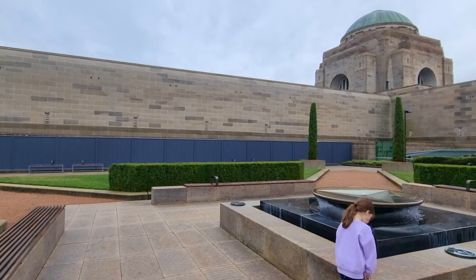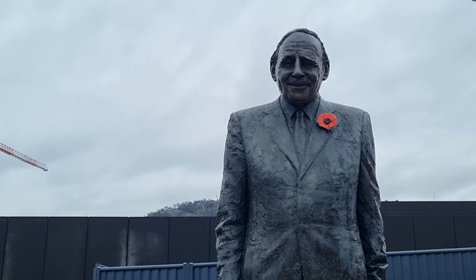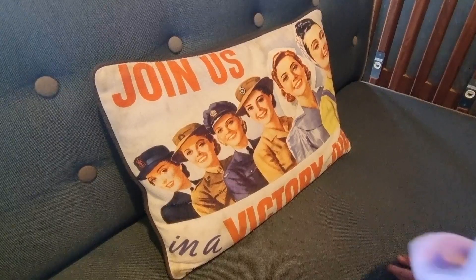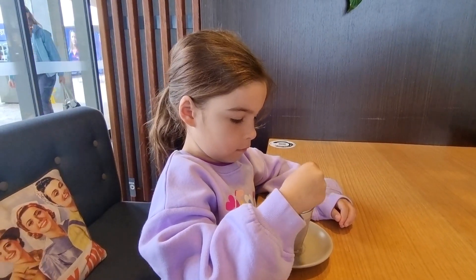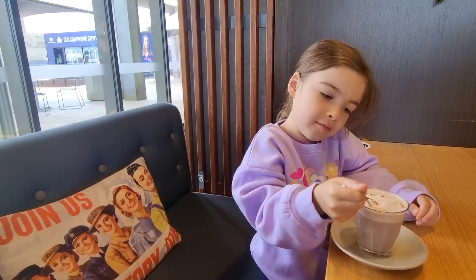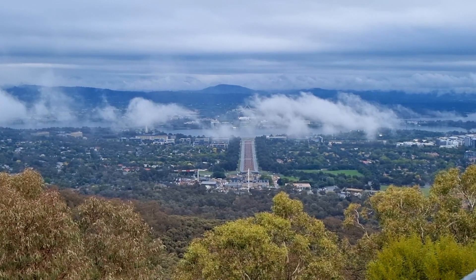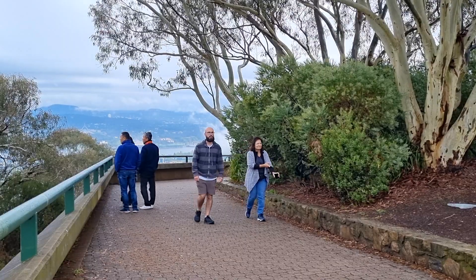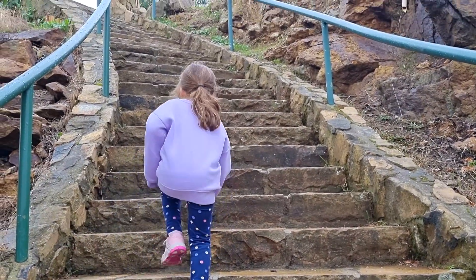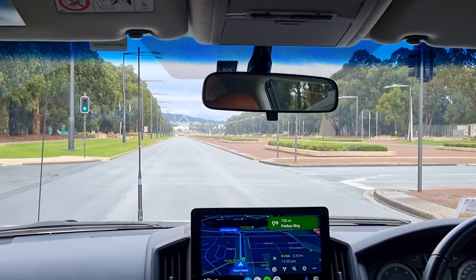Our one-day stopover in Canberra began when we visited the Australian War Memorial. Next stop was the Mount Ainslie lookout, where we got a bird's-eye view of the city. Canberra is so different to any other part of Australia that we've been to.